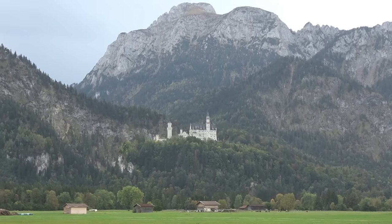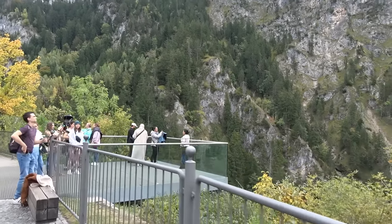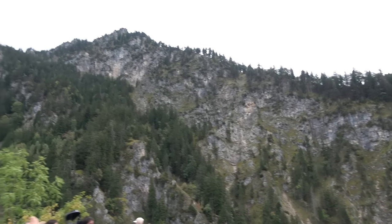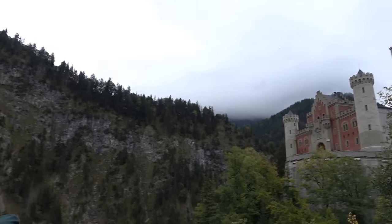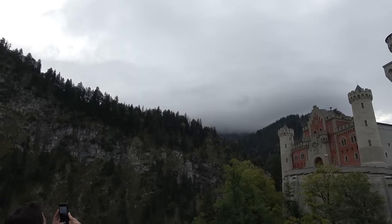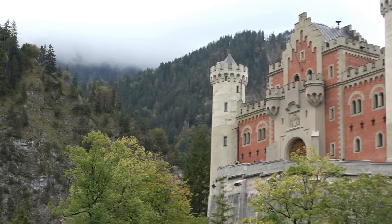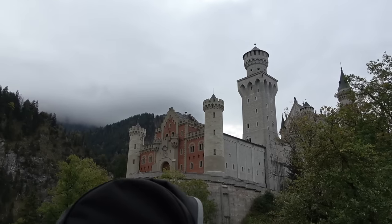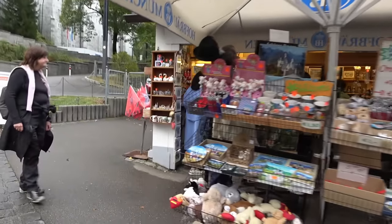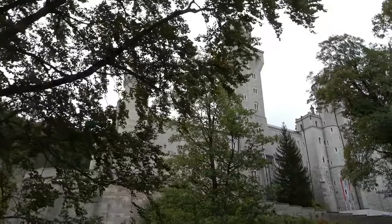We're about halfway up to the viewpoint. There's actually a viewpoint just here too — a little glass balcony — and you get a nice shot of the castle from around here. That is stunning! What really makes it is the low cloud. There's another small gift shop and eatery just over here, however it is cash only, so bear that in mind — you don't often hear that anymore but yeah, cash only.